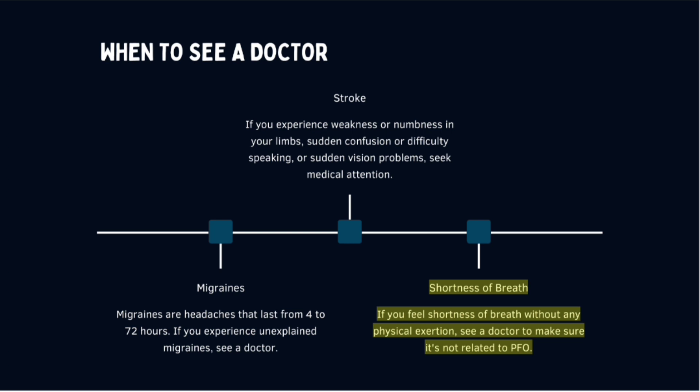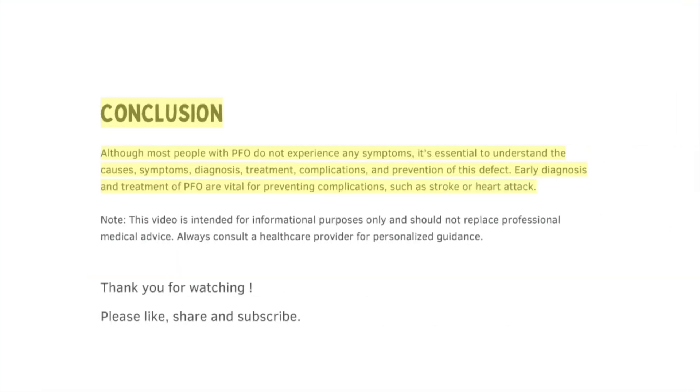Although most people with PFO do not experience any symptoms, it is essential to understand the causes, symptoms, diagnosis, treatment, complications, and prevention of this defect. Early diagnosis and treatment of PFO are vital for preventing complications such as stroke or heart attack. This video is intended for informational purposes only and should not replace professional medical advice — always consult a healthcare provider for personalized guidance.